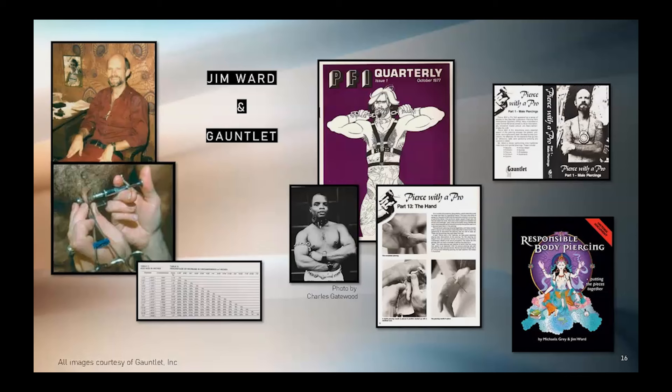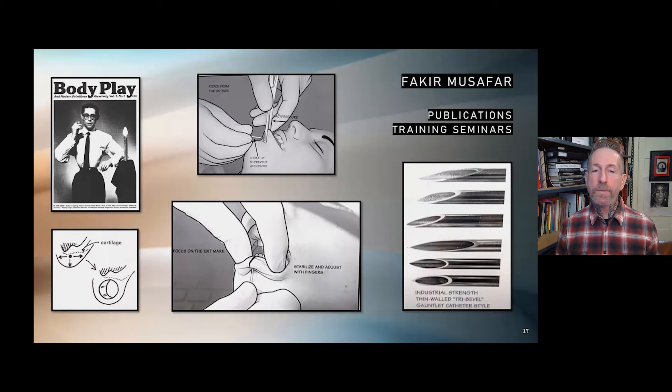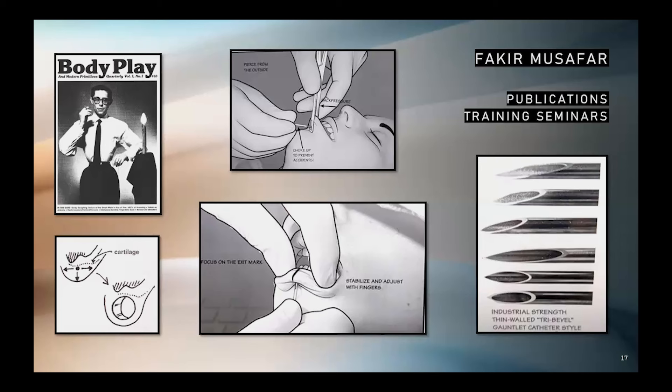In response to Fakir Musafar's training seminars, Gauntlet started their own in 1995. Hundreds of professional piercers received their early instruction from these week-long courses. Since 1959, Fakir had various self-publishing projects, beginning with corset catalogs, the Ethel Granger biography, newsletters, and eventually his own magazine called Body Play, which covered all things body modification, including contortion, ritual, performance, foot binding, corseting, branding, and body piercing. In 1991, Musafar started the Fakir Intensives piercing seminars. After his death in 2018, the workshops converted to a non-profit and continue to the present. To date, they've trained over 1,500 students.